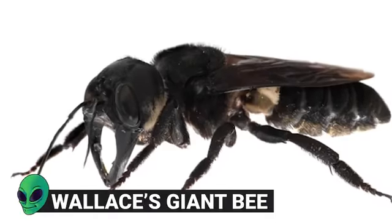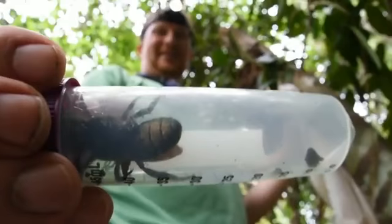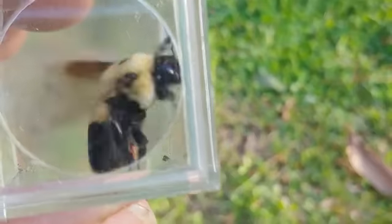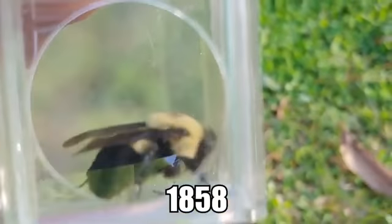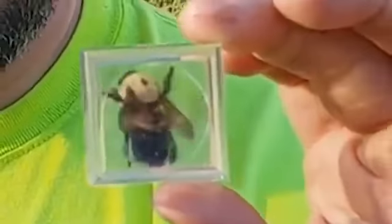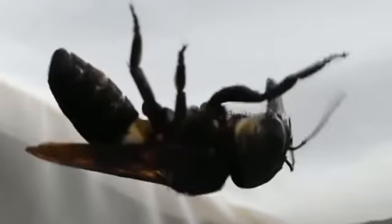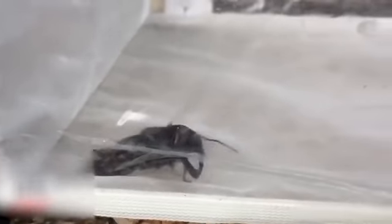Number 12: Wallace's Giant Bee. While we've known about Wallace's Giant Bee for a long time, having been named after a researcher called Wallace who first described them in 1858, they had long been thought to be extinct until a recent discovery. They are the largest known bee species in the world, and the females can grow to be 1.5 inches long with an open wingspan of up to 2.5 inches. They're black resin bees, which means they don't live in the large communities more commonly associated with honey bees.